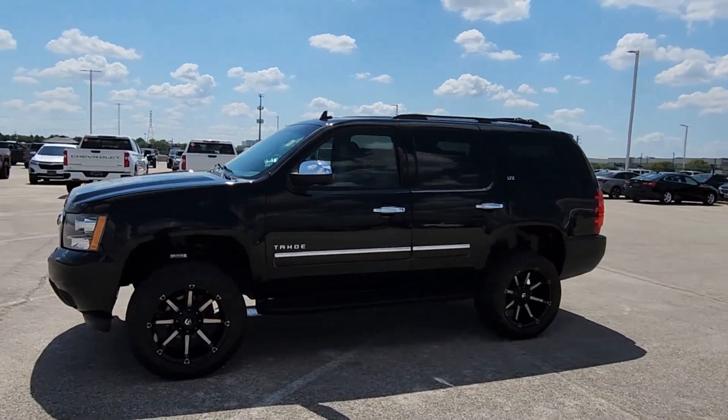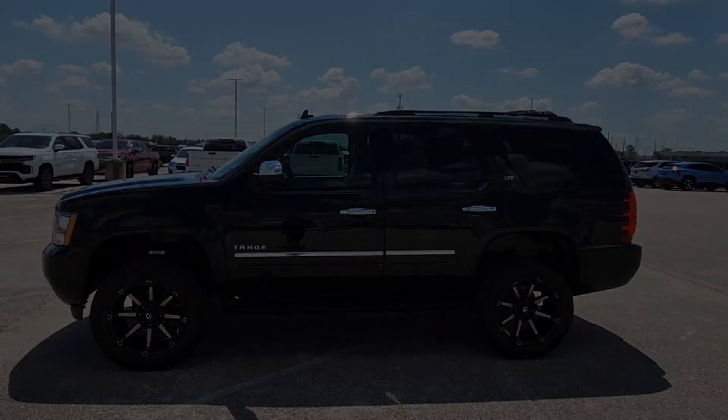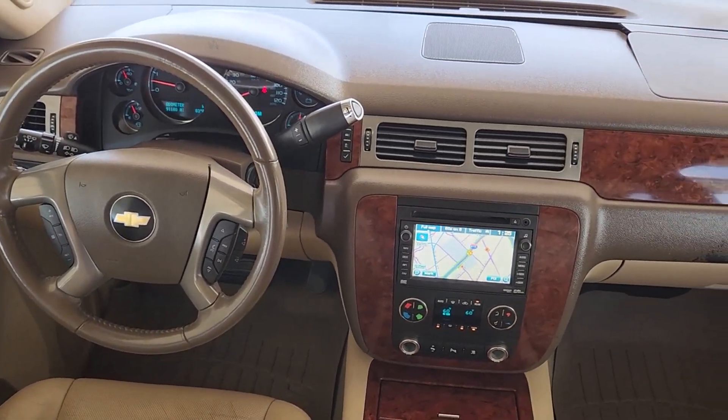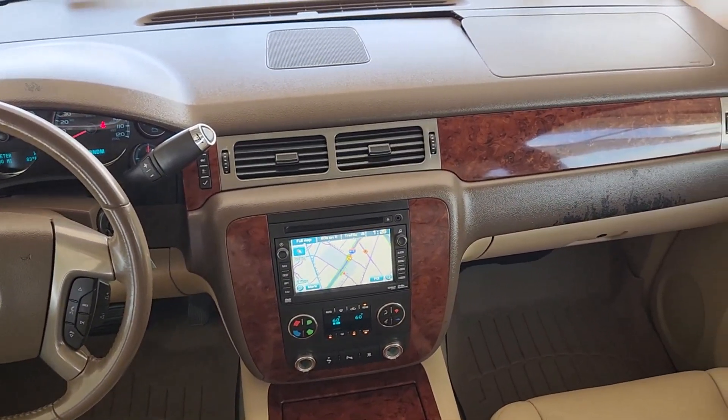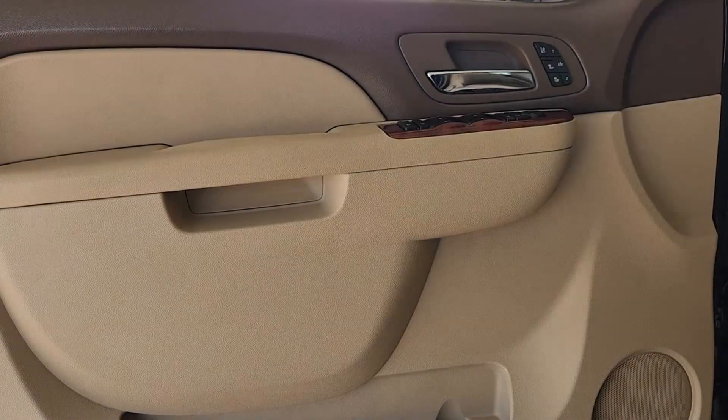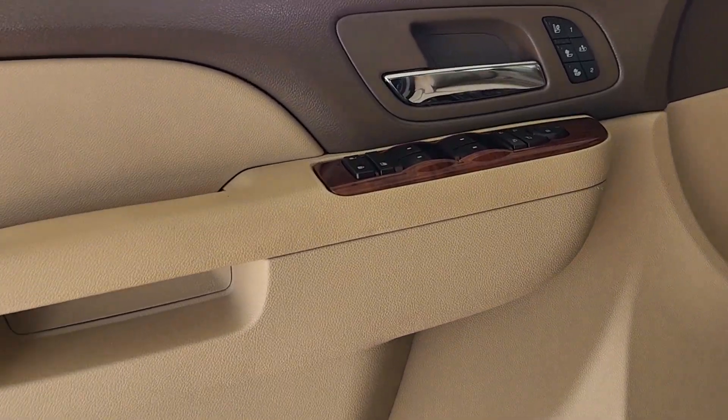The following are some of this vehicle's highlighted options: keyless entry, sunroof/moonroof, navigation system, power lift gate, satellite radio, power passenger seat, heated mirrors, fog lamps, cooled front seat, heated rear seat.